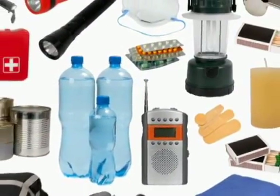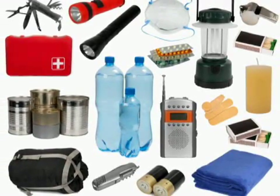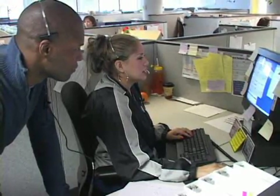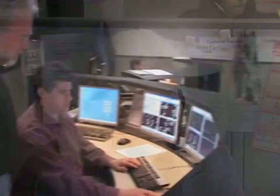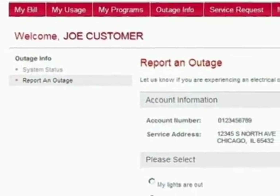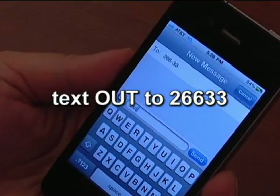Keep emergency supplies in your house, including flashlights, batteries, and a portable radio and cell phone. Remember, we need you to notify us when the power is out. Don't assume your neighbors have contacted ComEd. Information from customers allows us to more accurately determine the location and extent of an outage.